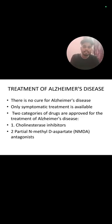Stages of Alzheimer's disease: mild — memory loss, legal problems, mood deviation; moderate — learning problems, aggression, dependence on others for daily chores; severe — motor impairment. Treatment of Alzheimer's disease: there are no curative treatments for Alzheimer's disease; only symptomatic treatment is available. Two categories of drugs are approved for treatment: cholinesterase inhibitors and partial N-methyl-D-aspartate, that is NMDA, antagonists.